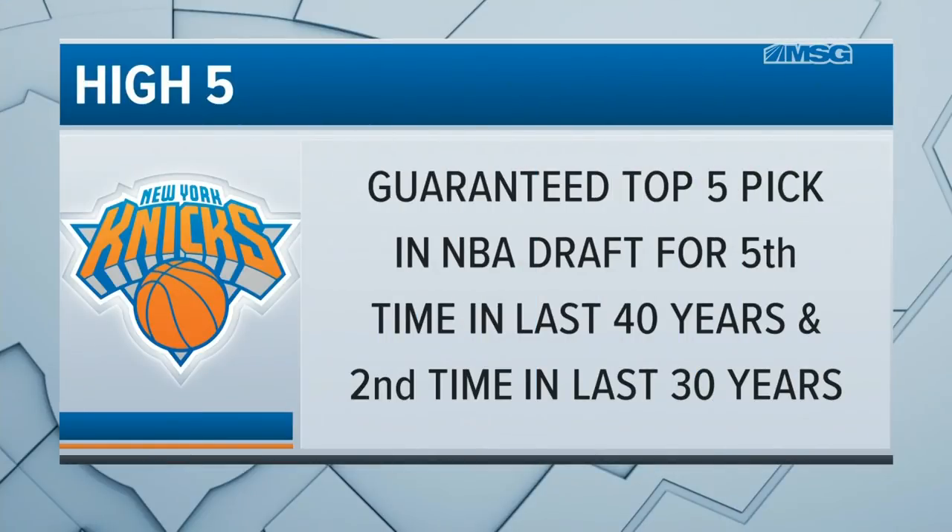Adding the probability of how long it's been since the Knicks — that doesn't matter. History has nothing to do with it when these lottery balls are bouncing around — those are useless stats. As we know, it's a guaranteed top five pick. That's the fifth time in the last 40 years and the second time in the last 30 they'll have had a top five pick. That's a big deal.